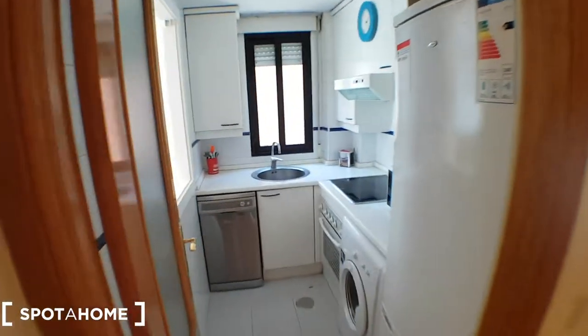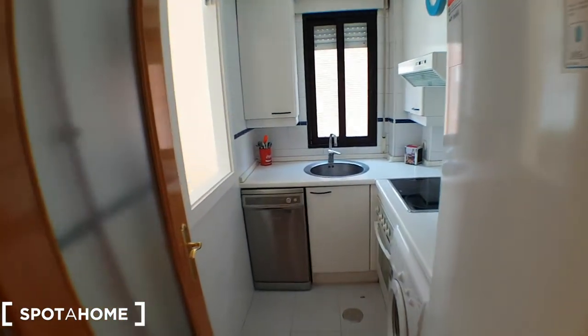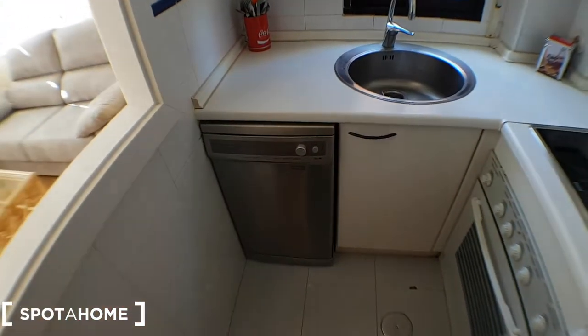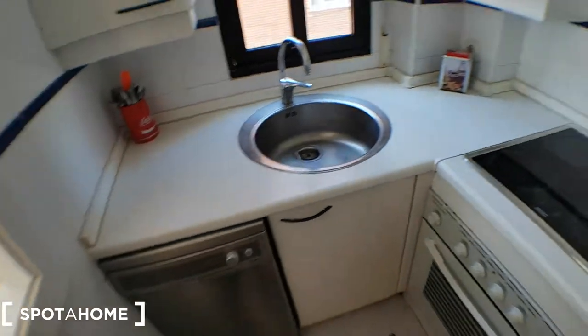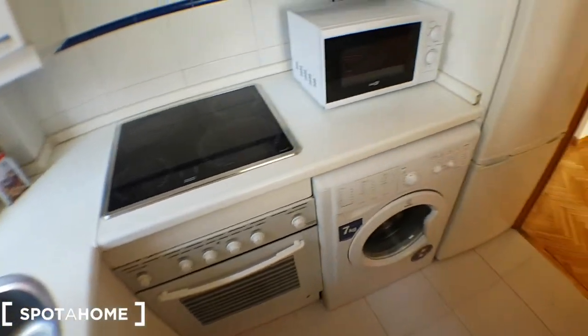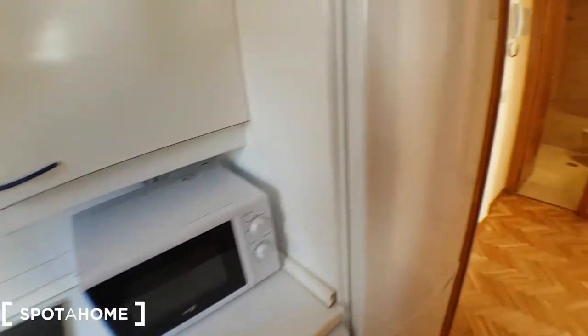I'm going to go over here and check it. It's fully equipped with cutlery, glasses, dishes. That's a dishwasher, and there's a fire, oven, washing machine, microwave, and the fridge.